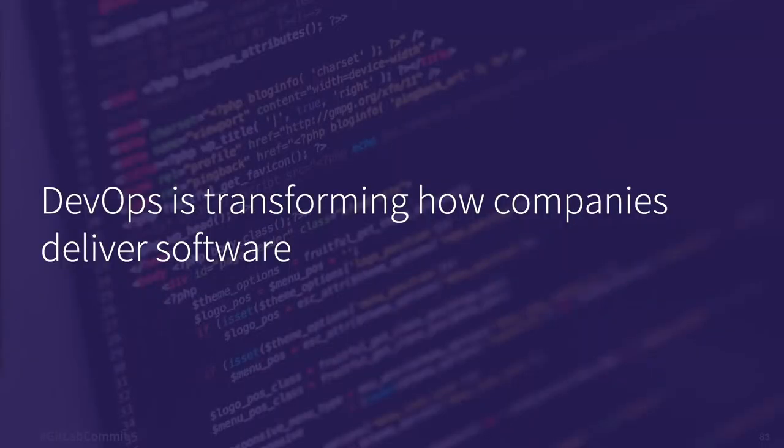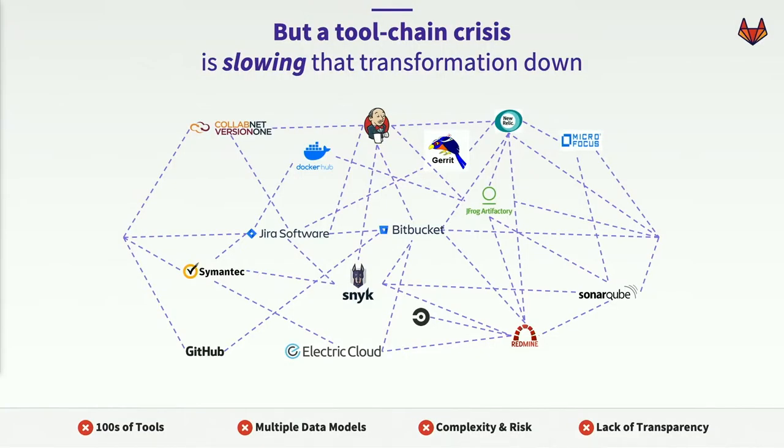DevOps is transforming the way companies build software. IDC estimates 77% of companies are on that adoption journey — pretty much everyone agrees DevOps is the way to go. However, only 8% of companies are successfully using DevOps best practices on more than half of their applications. So why is that? We feel we have a tool chain crisis on our hands.